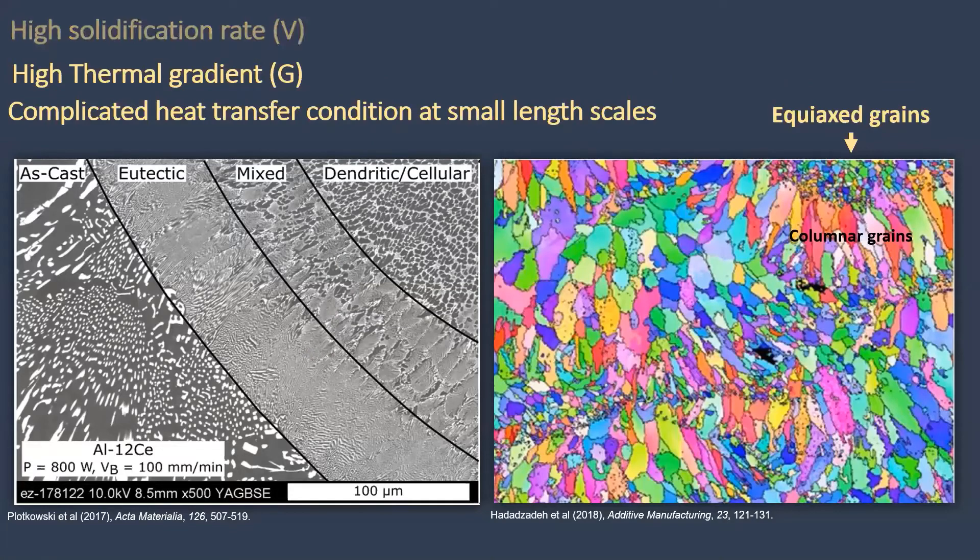Solidification rate and thermal gradients are very large in the melt pool during a laser melting process. A complicated heat transfer condition is also present at small length scales.